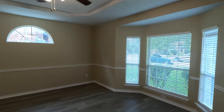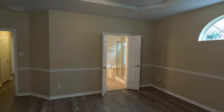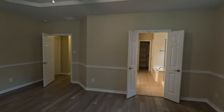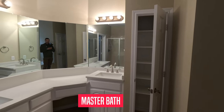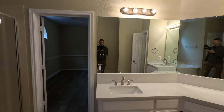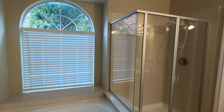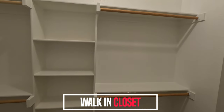This house is freshly painted — all the walls, all the ceilings. And then we enter the master bath: double vanity with a wrapping countertop, a standing shower, and a separate tub. In the back of the bathroom we have a full walk-in closet with plenty of space.